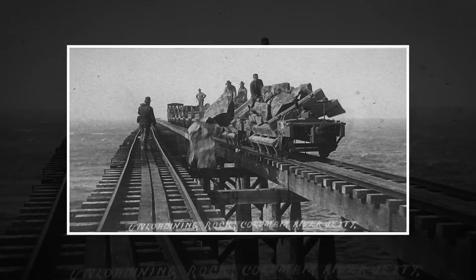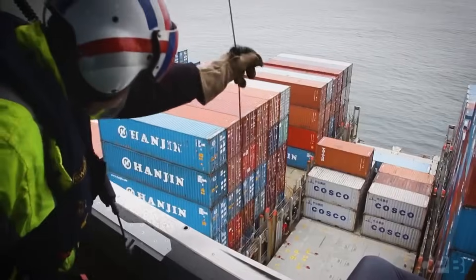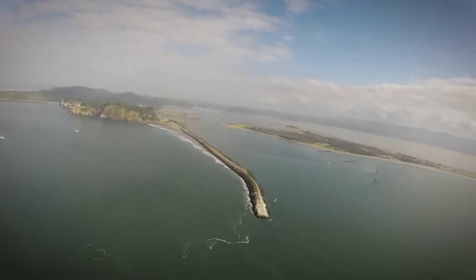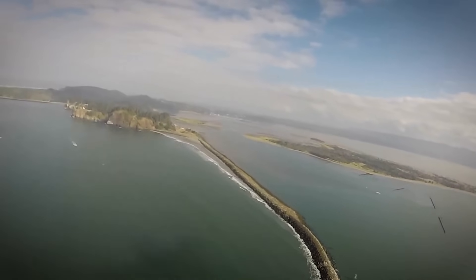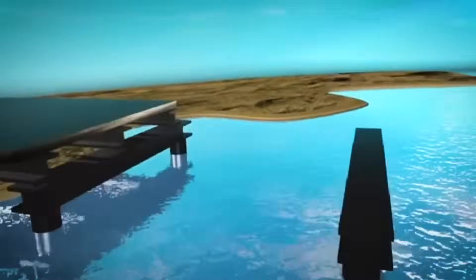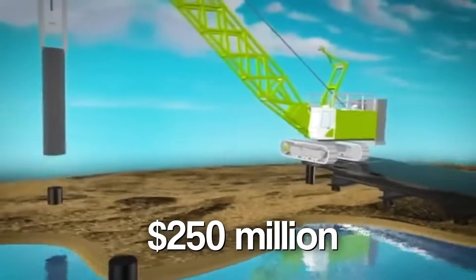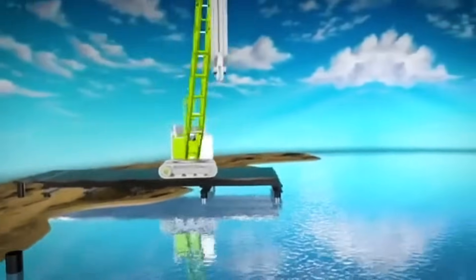Decades passed, and the Columbia remained a vital artery, powering billions in shipping, fishing, and economic growth. But the ocean never stops. Nearly 150 years after the first jetty was built, the government returned — not to build, but to rebuild. Bigger, stronger, smarter. That brings us to today's 250 million dollar rock wall, one of the largest jetty reconstruction projects in the country.